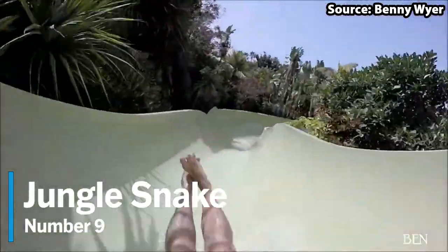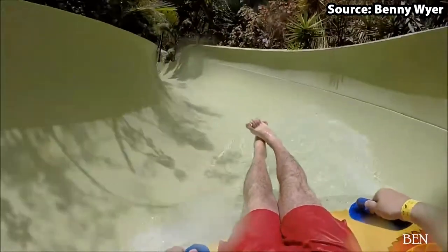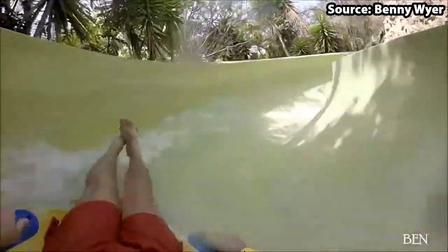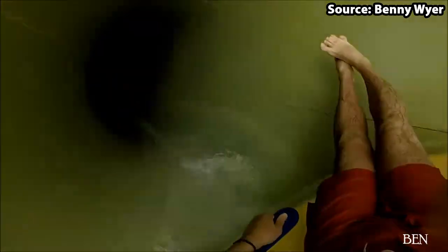Who here is scared of snakes? Well, if the answer is yes, then look away now. As for our number 9 spot, we have Jungle Snake, where you and up to one other person will be able to slither and slide deep into the jungle like a real snake. With this type of slide being so common around the world, if you are visiting the park on a busy day, then we would suggest sliding the more unique slides first.